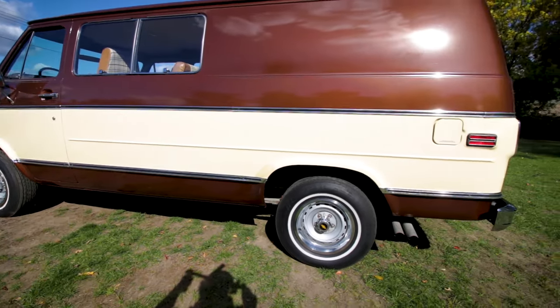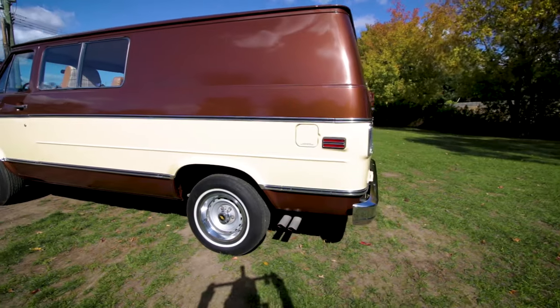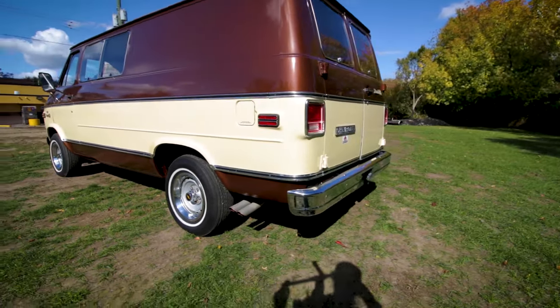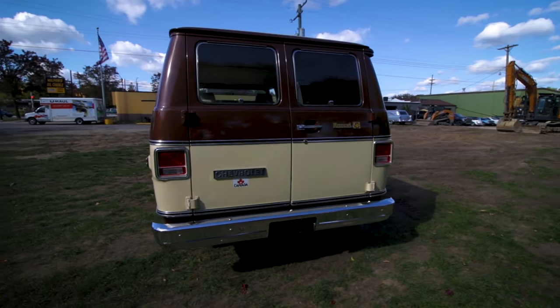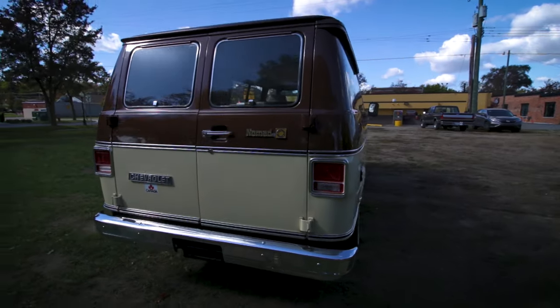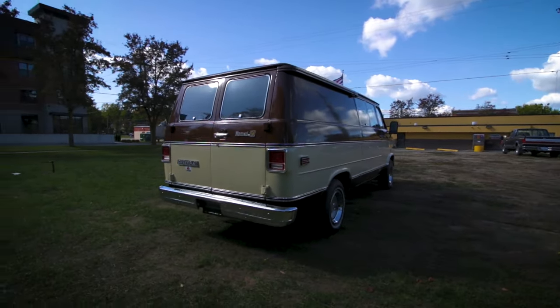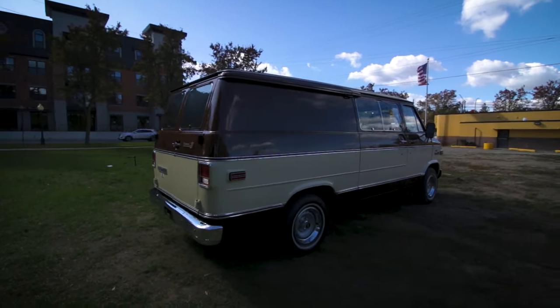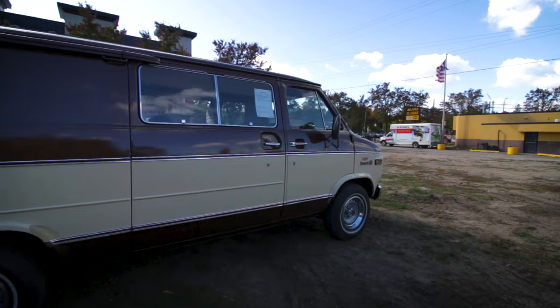This museum quality vehicle has every single piece of chrome, every trim piece, and every reflective lens on the lights intact and shiny. The chrome bumpers, the wheels, the underbody — everything on this car is flawless.